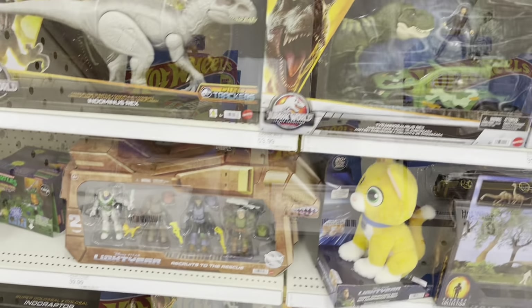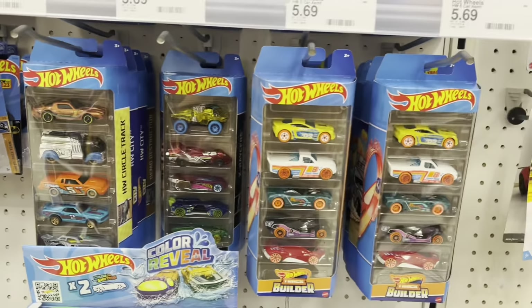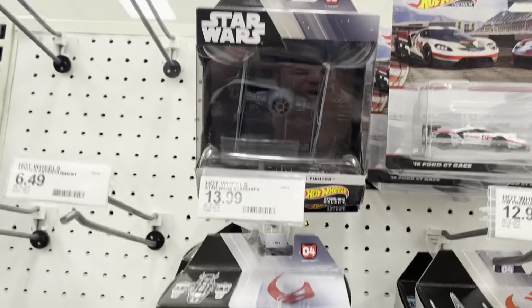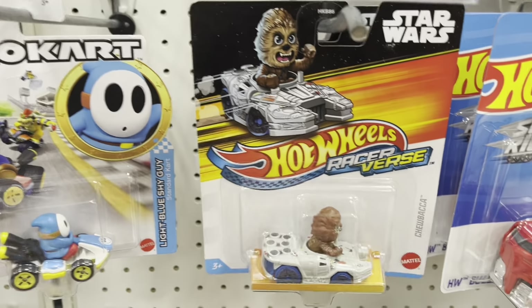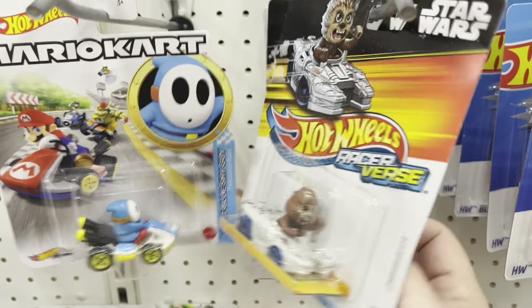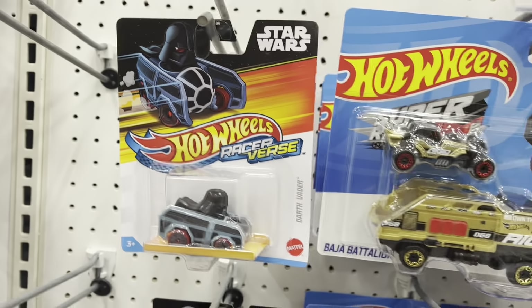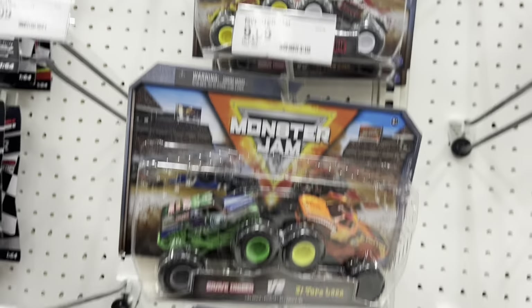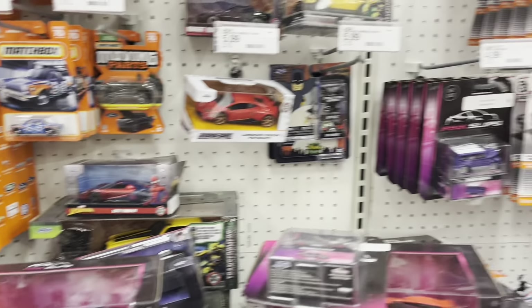Let's see what else we can find — checking out Hot Wheels a little bit over here. Got some multi-packs. Got the Racerverse — there's Black Panther, there's some Star Wars. More Racerverse — we got Captain Hook over here, hadn't seen him yet, we got Chewbacca. There's Grogu, Captain Marvel — I don't think I've seen that one — there's Vader. And we've got some NASCAR, some Monster Jam, a few Matchbox, and some Auto World.